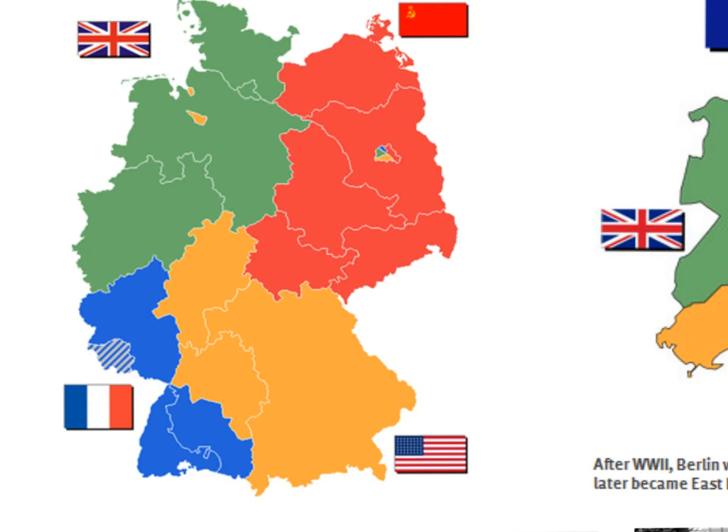The British zone is the green, the French zone is the blue, the American zone is the orange, and the Russian controlled zone is in red.